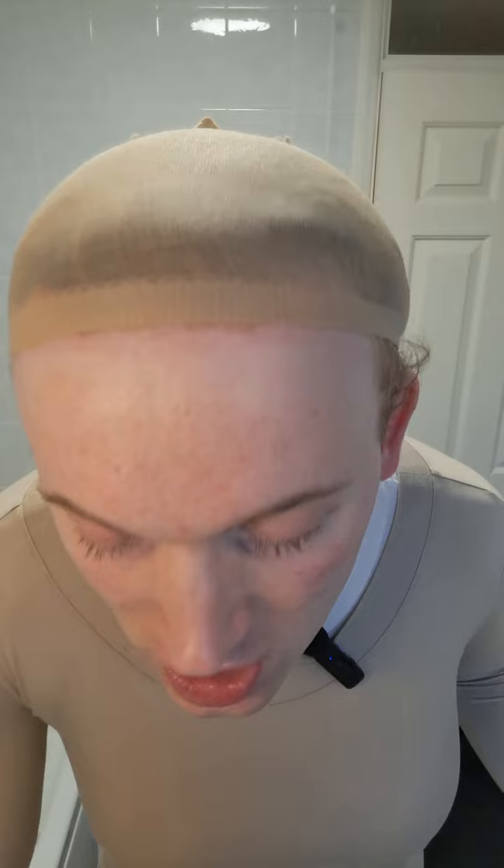I'm going to try not to get it too close to my bald cap, and I'm just going to put the extra moisturizer on my ears. So that is all of the moisturizing done.